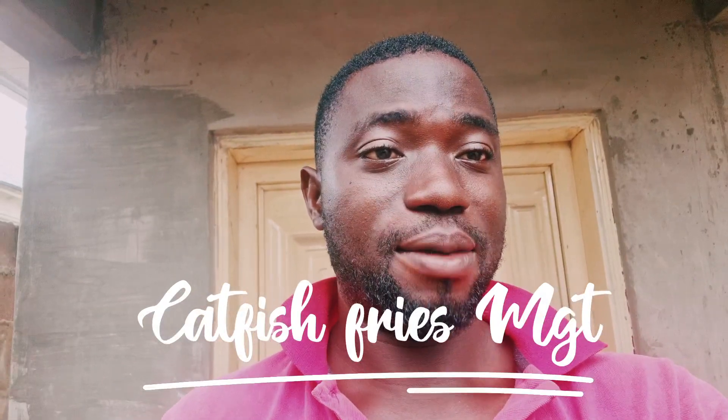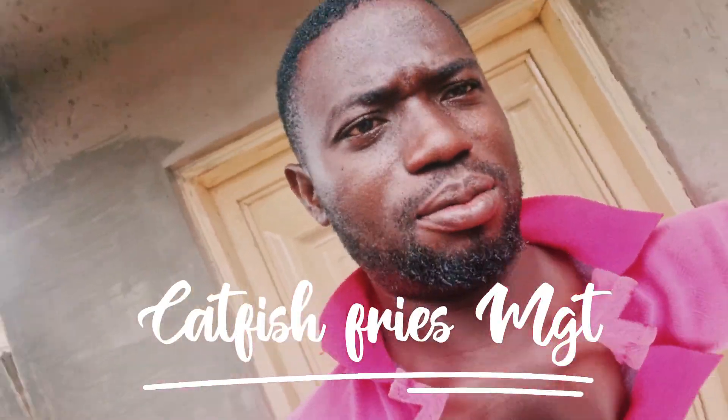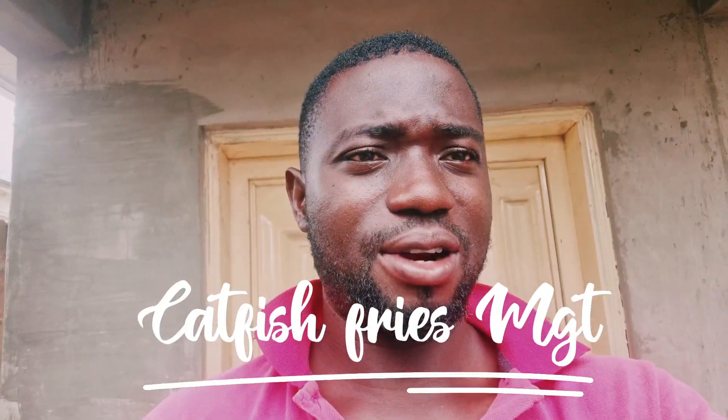Today I want to briefly share with you fry management. A lot of people have been having challenges with their fries, especially immediately after their fish hatching — they observe that a lot of their fish die. It has actually happened to me before, and part of the solution is what I will be sharing with you.